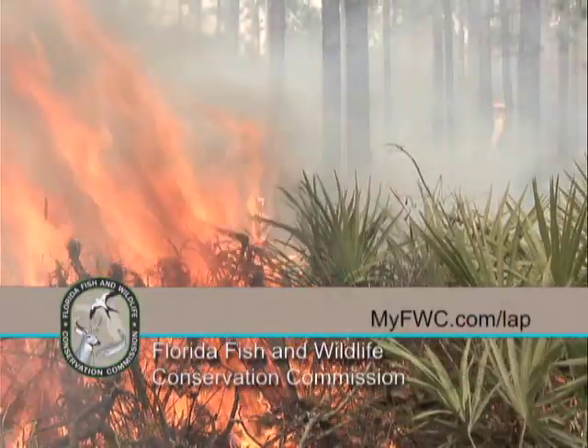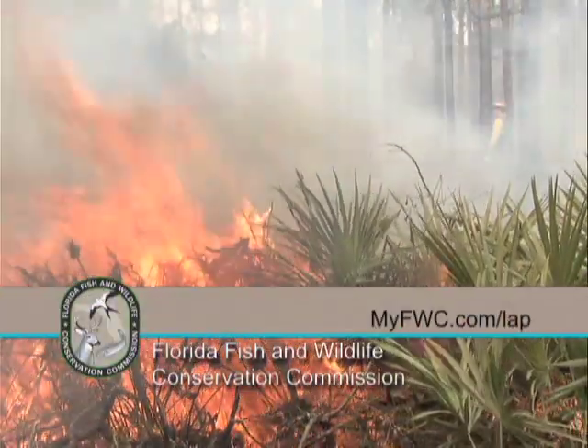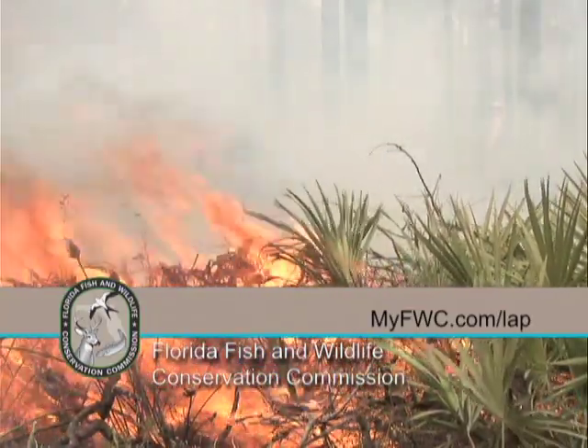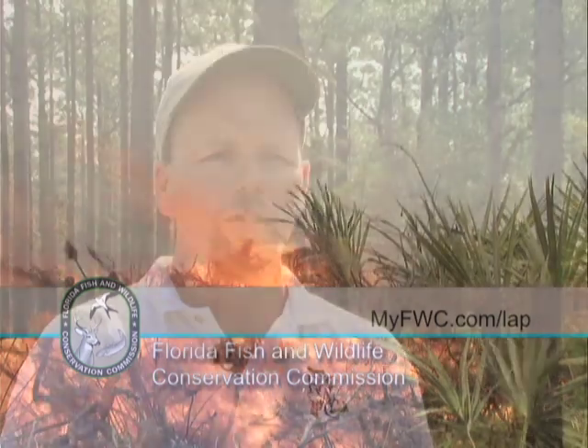For more information on prescribed burning and other wildlife habitat management practices, visit our website at myfwc.com/LAP. You can also call an FWC regional office and ask for a private lands biologist, or contact your local division of forestry office.